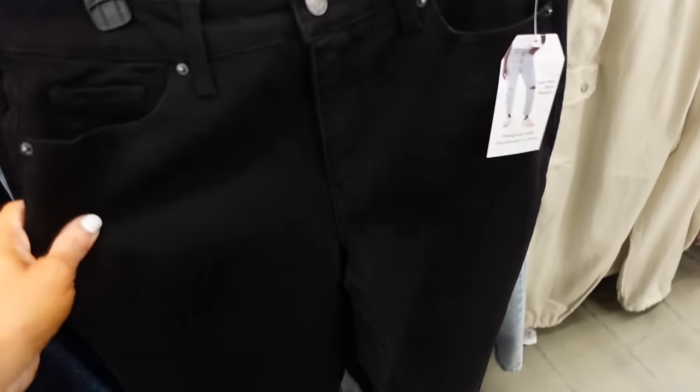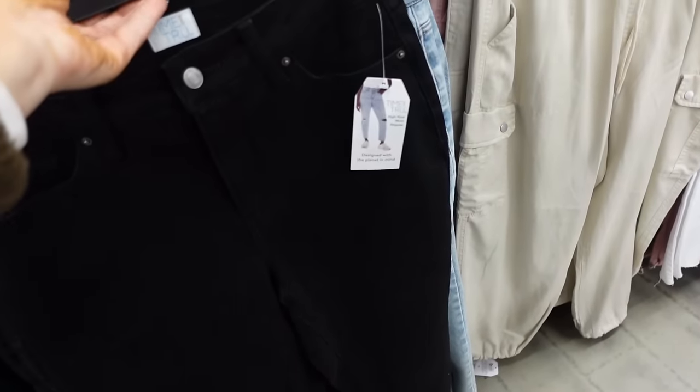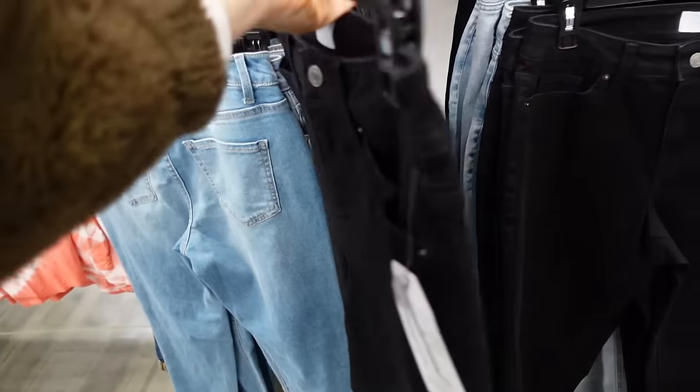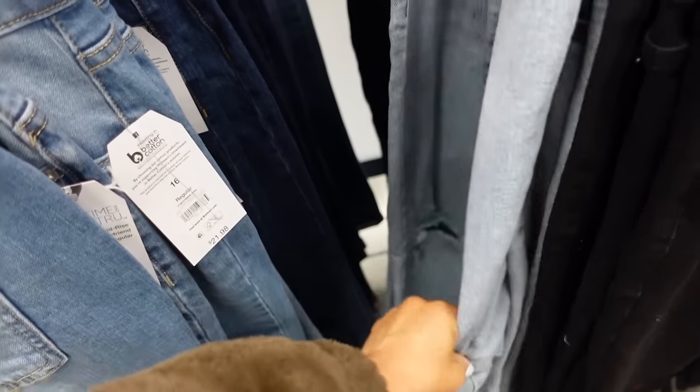New black denim from Time and True: these are high rise mom jeans in solid black, look like ankle length, and they're $19.98. We also saw them in a ripped option.